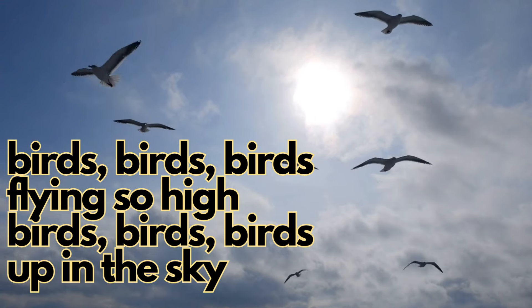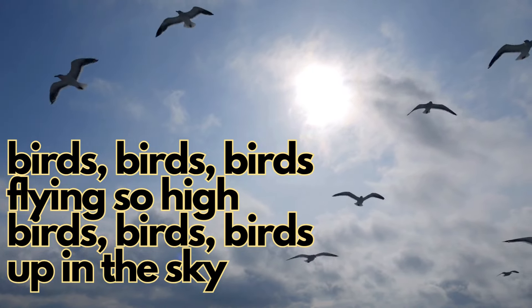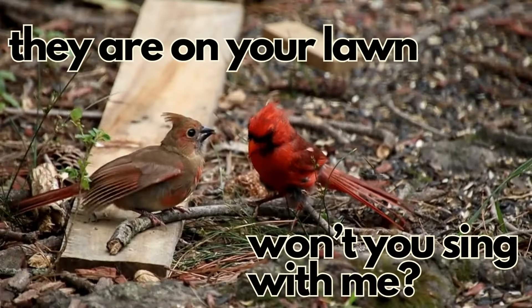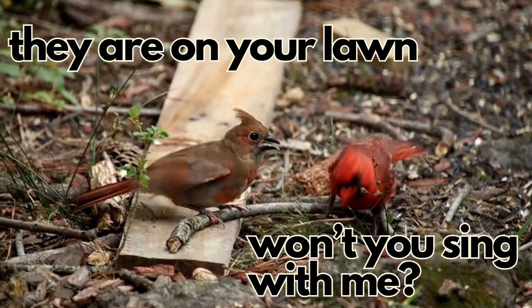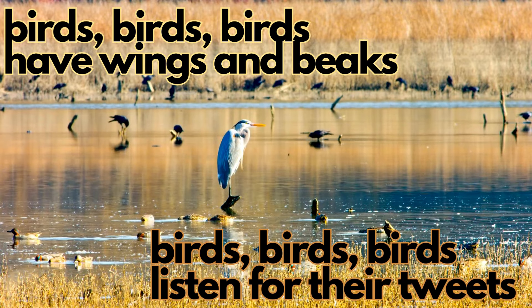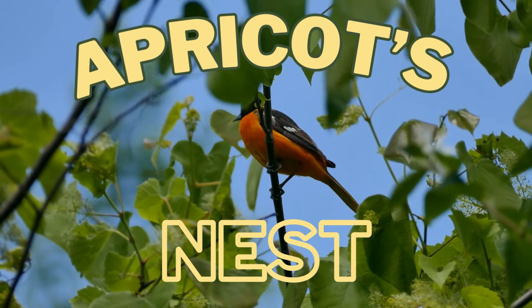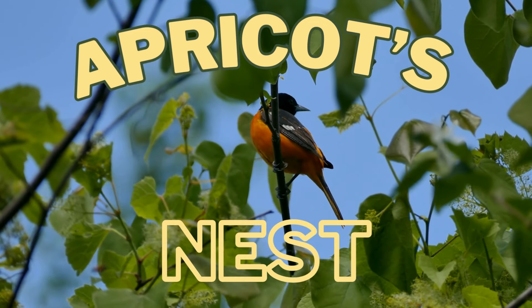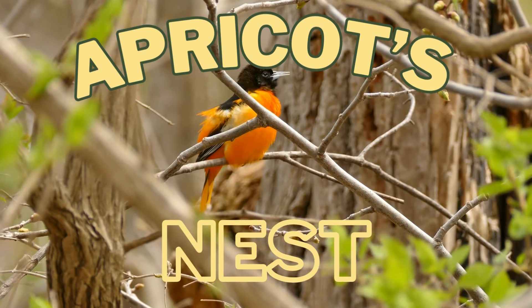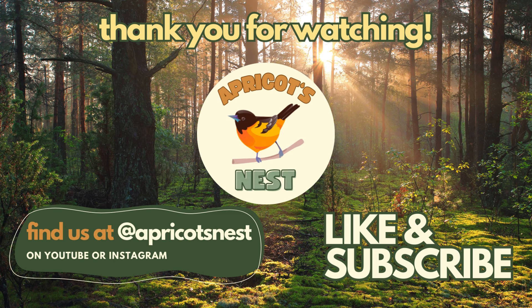Birds, birds, birds, flying so high. Birds, birds, birds, up in the sky - they are in the pond, up in our tree, they are on your lawn, won't you sing with me? Birds, birds, birds have wings and beaks. Birds, birds, birds, listen for their tweets on Apricot's Nest. Apricot's Nest, we'll sing and we'll learn because birds are the best on Apricot's Nest. Apricot's Nest, Apricot's Nest, we'll sing and we'll learn on Apricot's Nest.